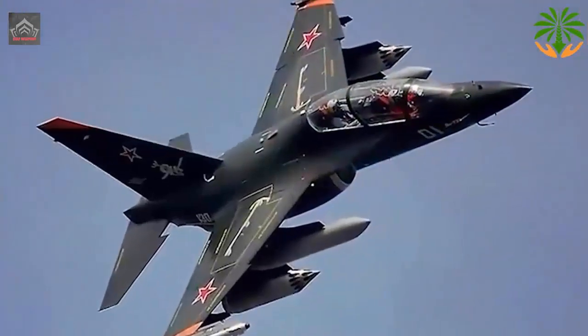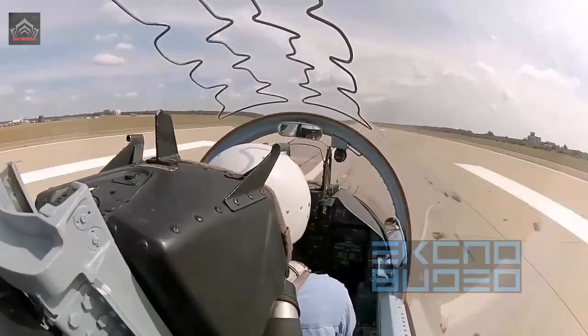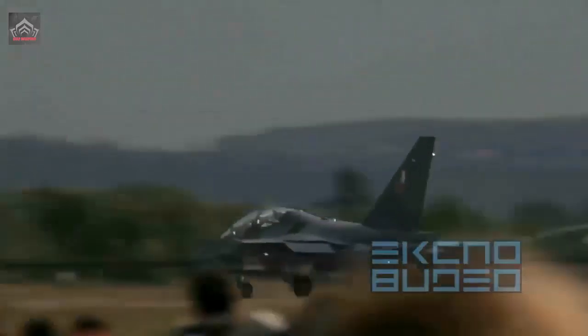The Yak-130 was designed to meet the Russian Air Force instructional trainer system requirement, competing against the MiG design. This specified an aircraft with simulators and ground-based training aids, similar to the U.S. Navy's T-45 TS system.